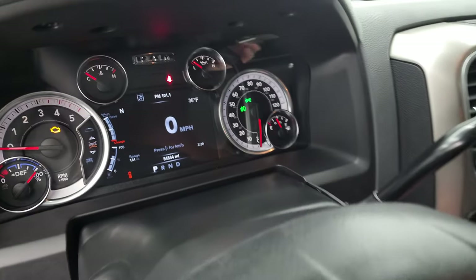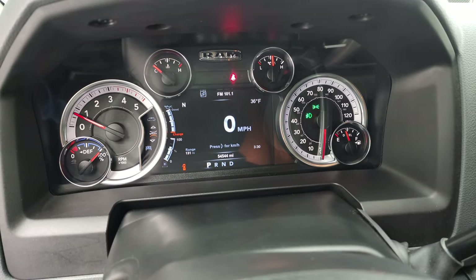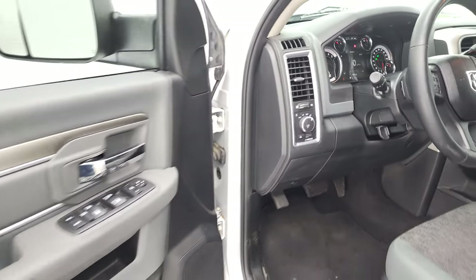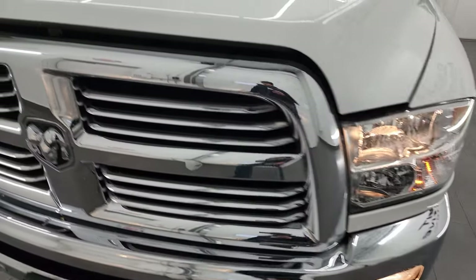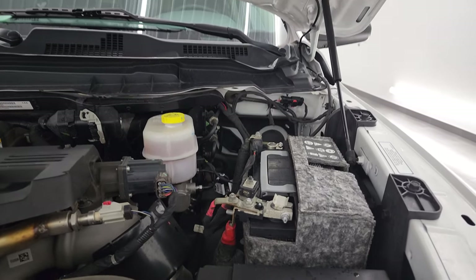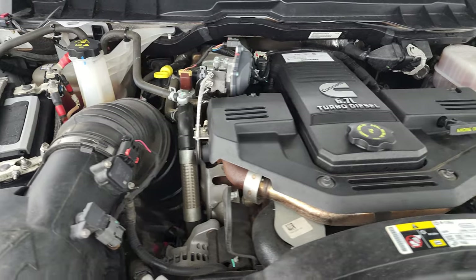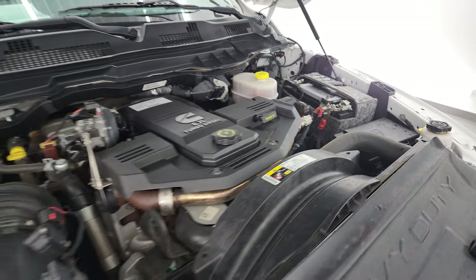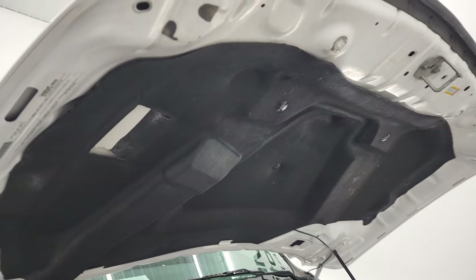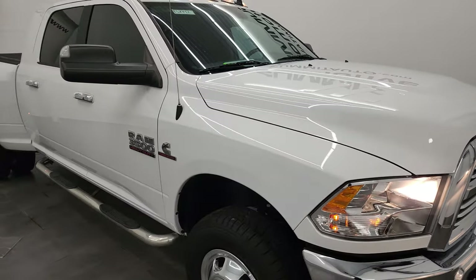We'll start it up and take a look under the hood. It starts right up with no check engine lights or anything like that. Under the hood we have the 6.7-liter Cummins diesel engine — very clean and runs very smooth. This truck has been fully safetied and inspected by our service shop, has a fresh oil and filter change, all fluids checked and topped off, and six brand-new tires. The shocks are doing a nice job. There's the emissions sticker, and this truck is 100% ready to go. I would highly recommend it from a quality and condition standpoint.